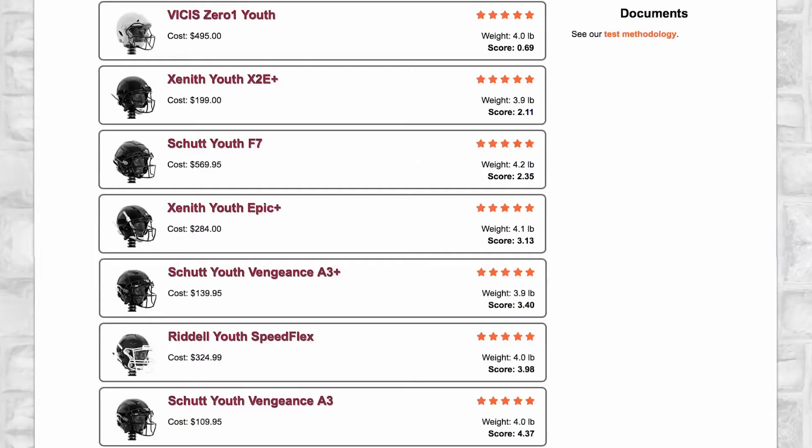The price ranges for these helmets are also interesting — $110 all the way up to $570. Those are prices Virginia Tech paid when they just went out and bought them. The Vicis 01 — a brand new helmet they may have just started delivering, with pre-orders taken a few months ago at $495 — is the top-performing helmet by a decent margin. It's not even close; they definitely knocked this test out of the park.